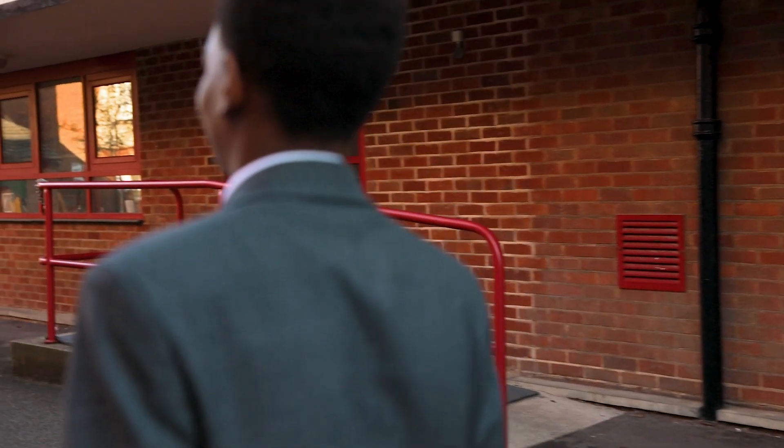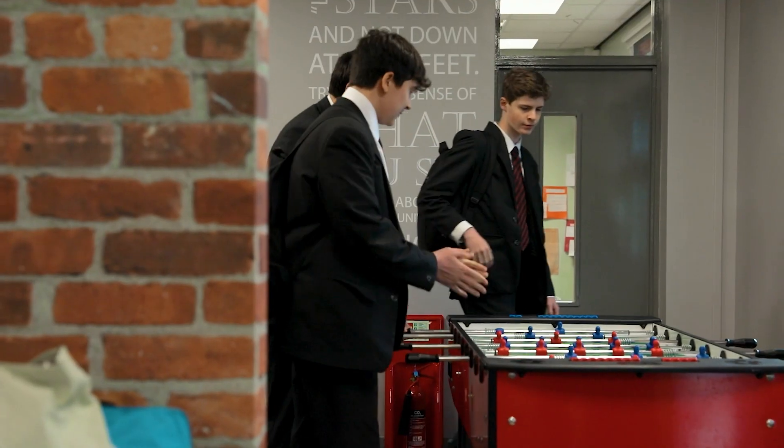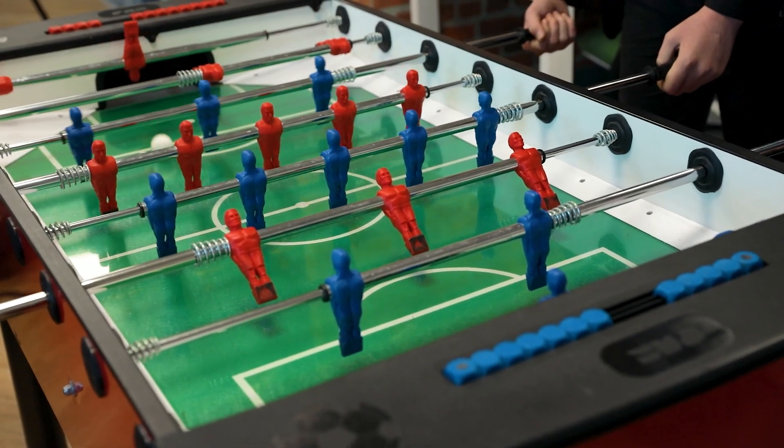The common room is used by the sixth form students at break times and lunch times. It's recently been refurbished with input from the students into the design and equipment.